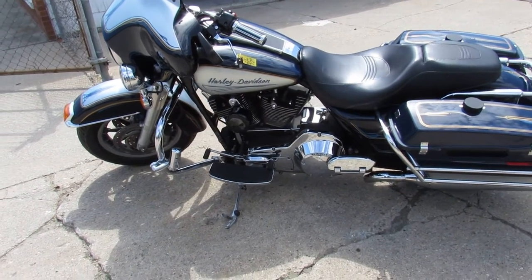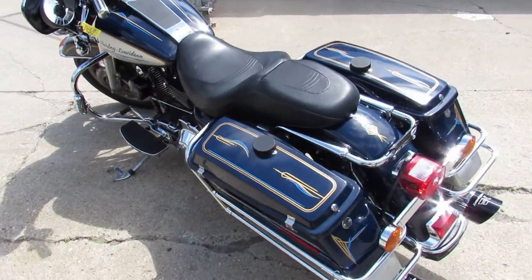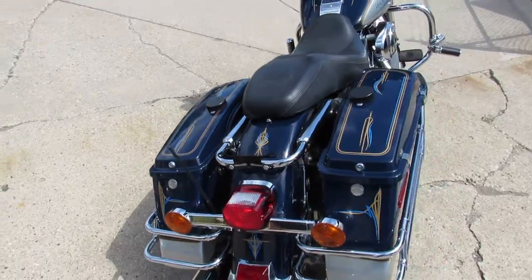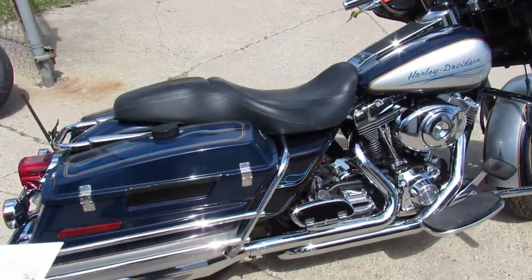What's up guys, it's ApprovalPowersports.com doing some videos on used Harley Davidsons we just got in. We've got over 350 used Harley Davidsons, out-of-state financing, nationwide shipping. This one's a 2006 Harley Davidson Electra Glide.